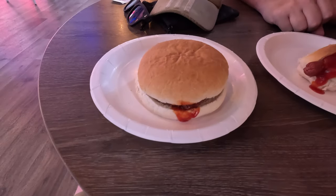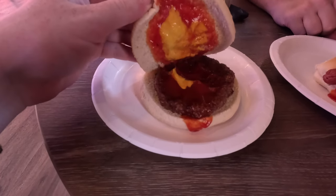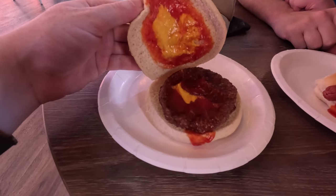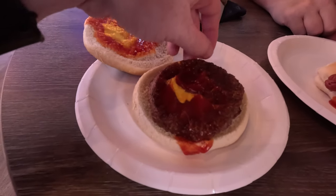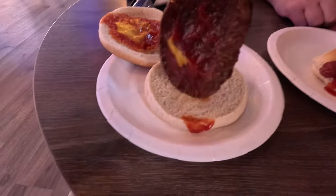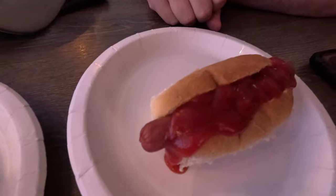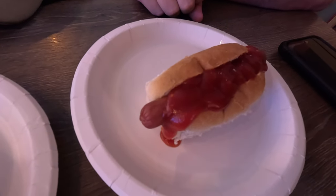So here we have the 99p — well, one pound beef burger. It looked like it came with mustard and red sauce. They never asked if we wanted that on there. The burger itself looked a bit burnt, but for a pound, what can you expect? It's quite thick. We also got a hot dog covered in red sauce — again, never asked if we wanted red sauce.